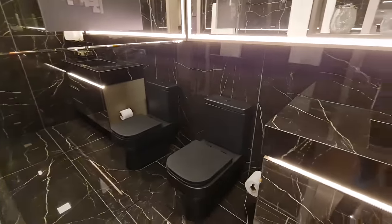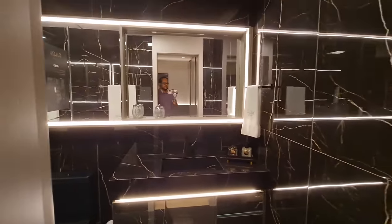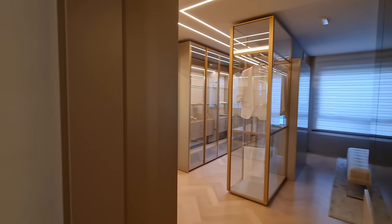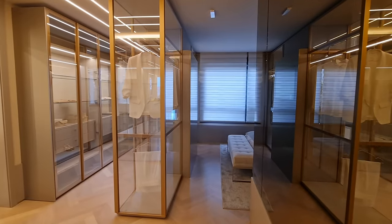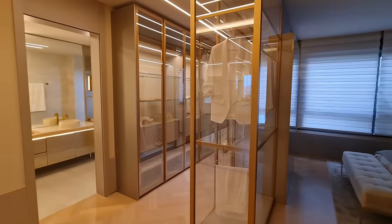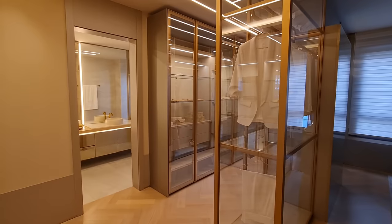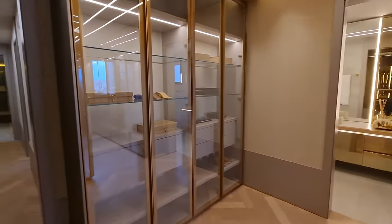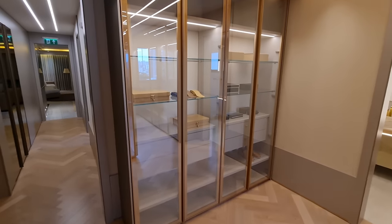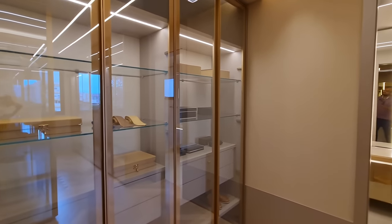Todo de Nero Marquina, lindo demais. E agora, meus caros, a suíte principal. Essa sim está diferenciada de todas as outras que você já viu nos apartamentos. Acabei de entrar — todo espelhado aqui, espelhos em bronze. Aqui a gente tem um closet todo de vidro, transparente, com os perfis dourados. Diferenciado. Temos mais armários aqui, todos de vidro.